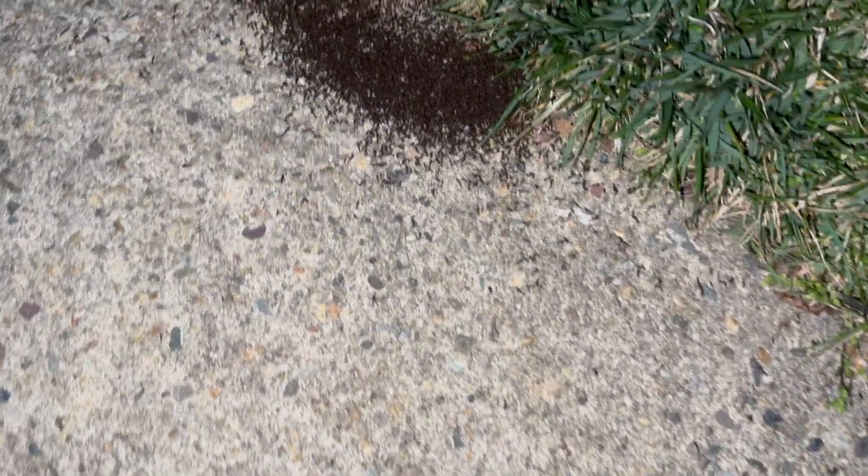We're going to treat this gigantic swarm of ants as well as the exterior of the home with a liquid non-repellent residual. Afterward, we're going to apply a granular bait to the landscape and to the bushes.